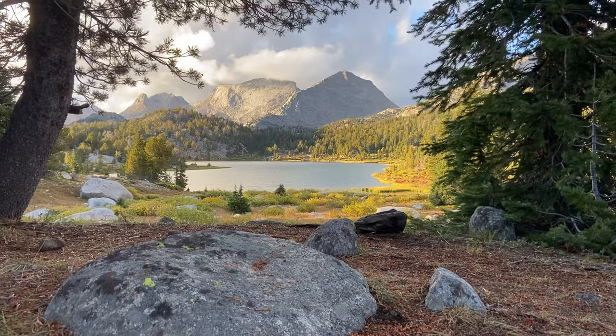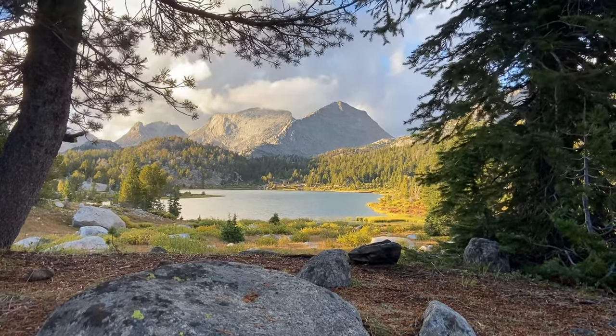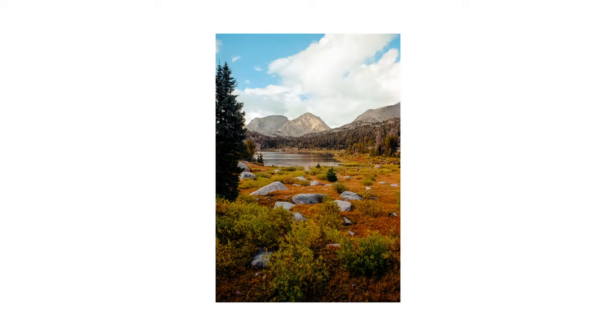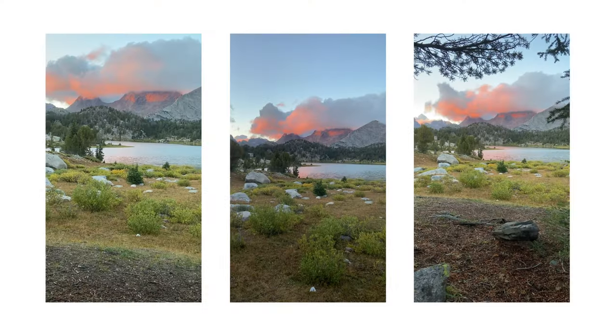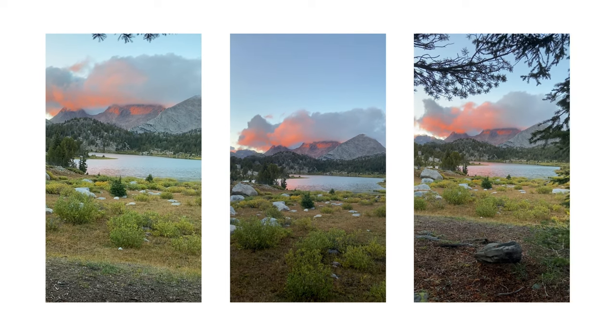Our first camp was tucked away at this lake — absolutely gorgeous campsite. We had a really pretty sunset because there were still some storm clouds lingering in the distance; those lit up really nicely. So I did take a couple of film pictures up there. I think they turned out really nice — really pretty framing through the trees. I also took a ridiculous amount of videos of that, so definitely captured the moment.